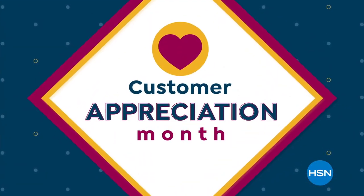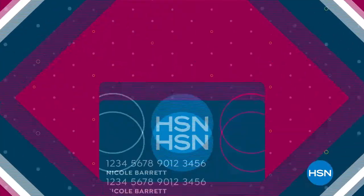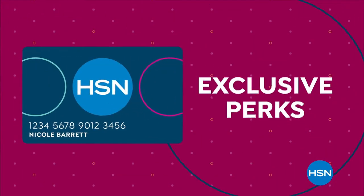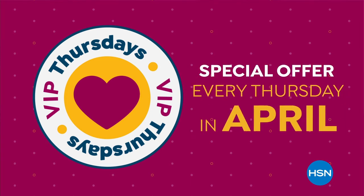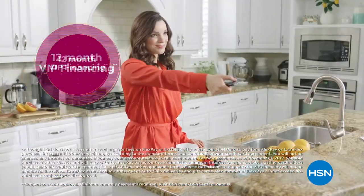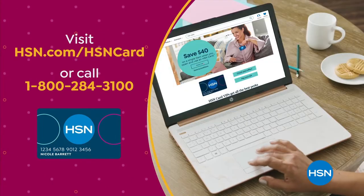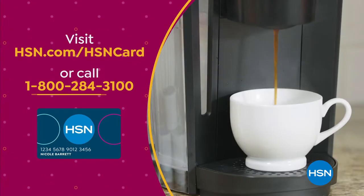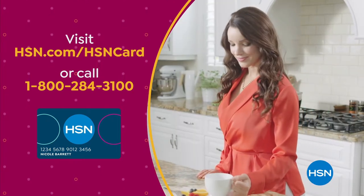Customer Appreciation Month is all about you. All of April, we're showing the love to our HSN card VIPs with exclusive perks like VIP Thursdays — a special offer every Thursday in April — plus Extra Flex or 12-month VIP financing on so many items. Not a card member? Apply now and instantly get $40 off when you're approved. Visit hsn.com/hsncard or call 1-800-284-3100 for details on our exclusive VIP offers.